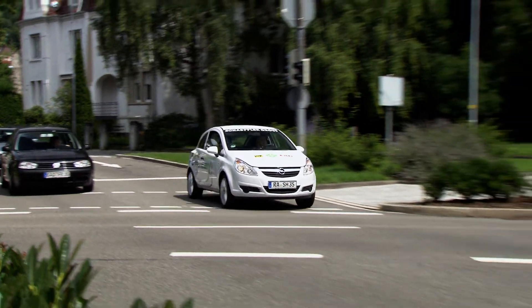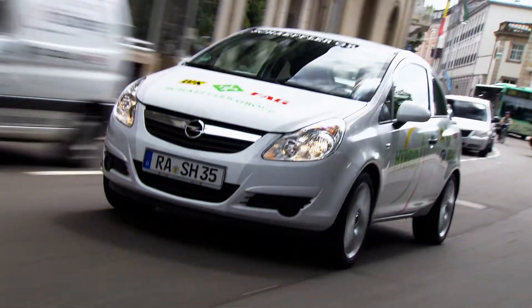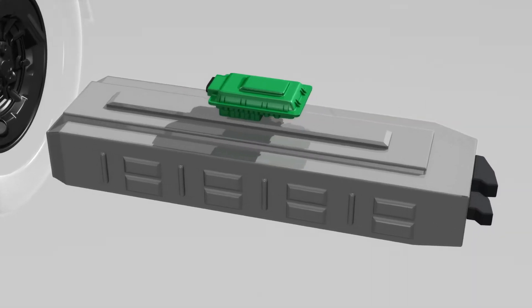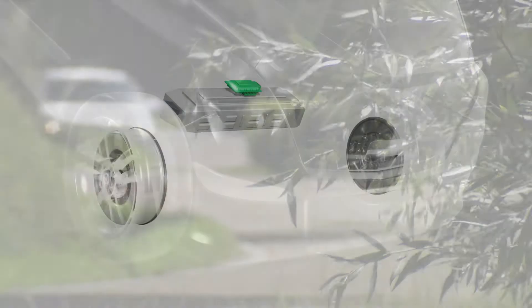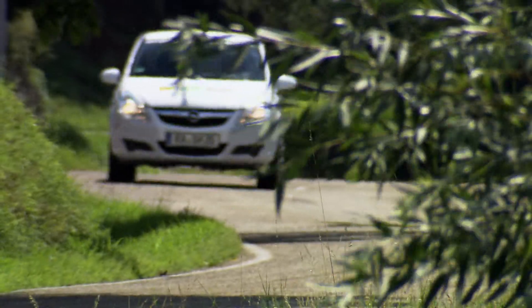The immense torque of the electric motors provides powerful operation with almost no noise, not only when starting at the traffic lights. The wheel hub motors, called e-wheel drives, play a decisive role here. The wheel bearing, brake and drive are integrated in the wheel itself. The entire system can be easily modified to suit existing vehicle platforms.